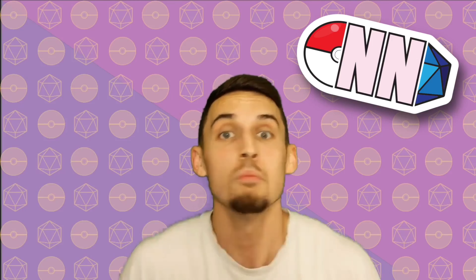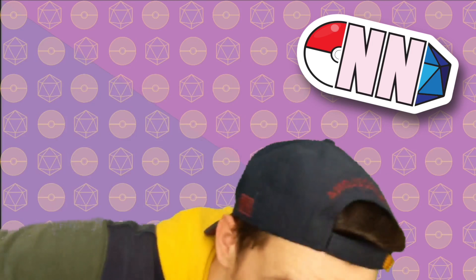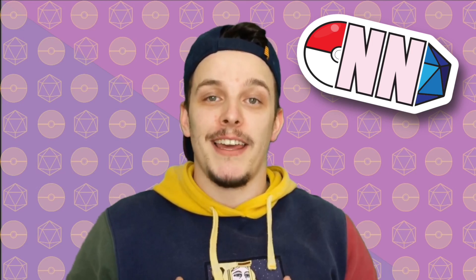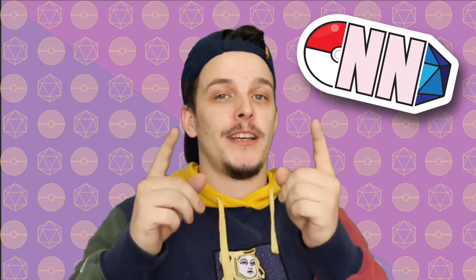If you enjoyed that video, why not subscribe — it'll help me and Natty continue to do the work the way we're doing, and hopefully you'll enjoy it. Thanks. Bye.